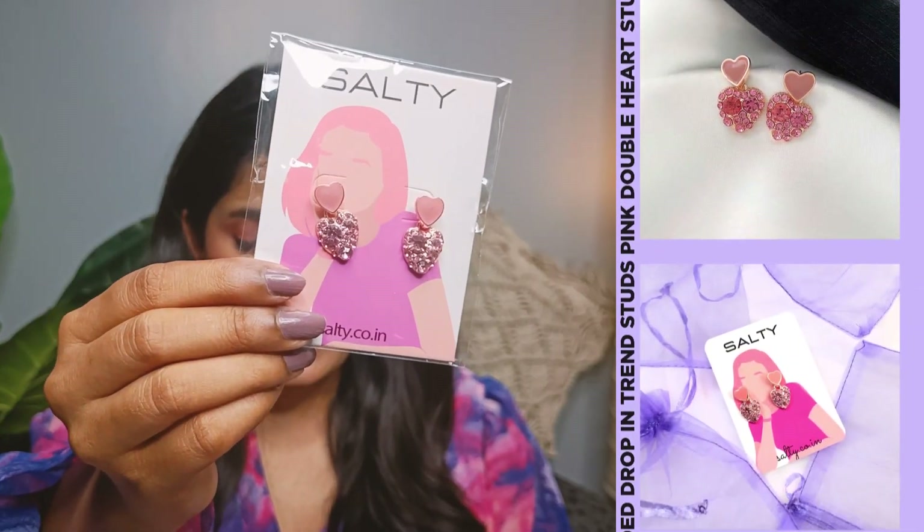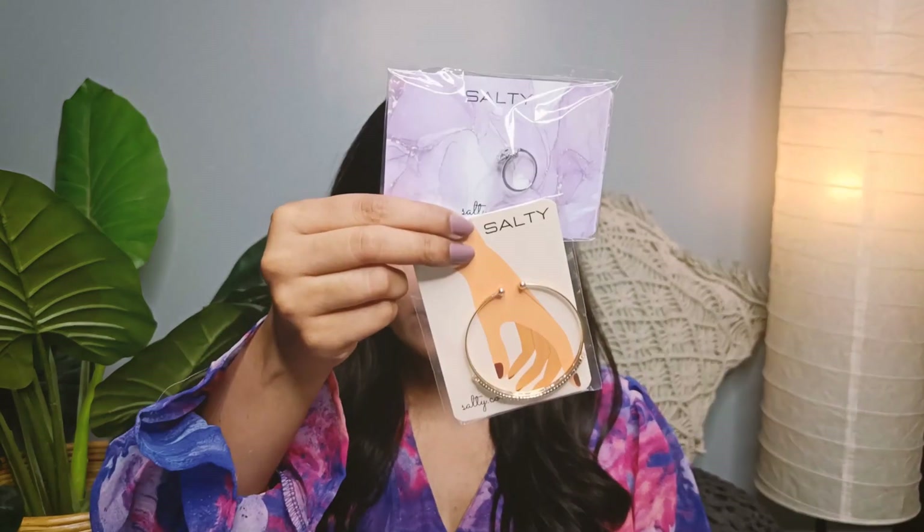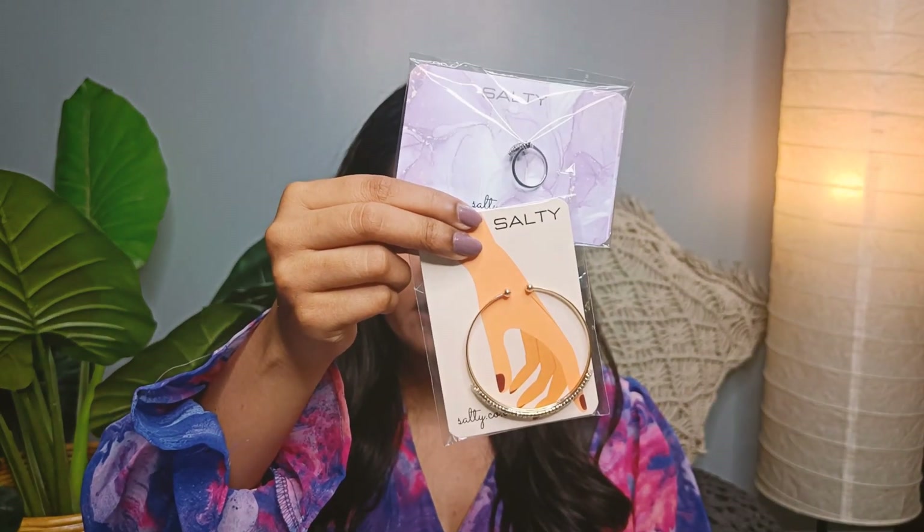If your niece or sister loves hearts, our pink double heart studded drop trend studs are a great option. These earrings are cute and playful, featuring two pink hearts studded with rhinestones — perfect for adding a pop of color to any outfit. And of course we can't forget the cute evil eye adjustable ring and crystal charm bracelet in golden color mentioned earlier. These pieces are versatile and timeless, making them perfect for any occasion. So those were all the jewelry pieces specially selected to gift your female family members.